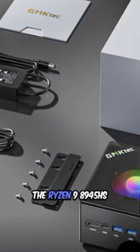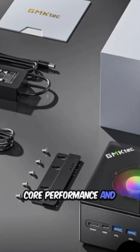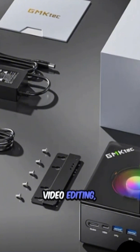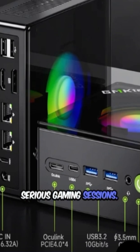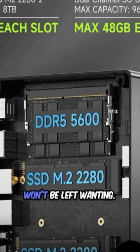The Ryzen 9 8945HS is a powerhouse, boasting impressive multi-core performance and energy efficiency. You can easily handle video editing, 3D rendering, or even some serious gaming sessions. Plus, it supports high-speed RAM and has ample storage options, so you won't be left wanting.